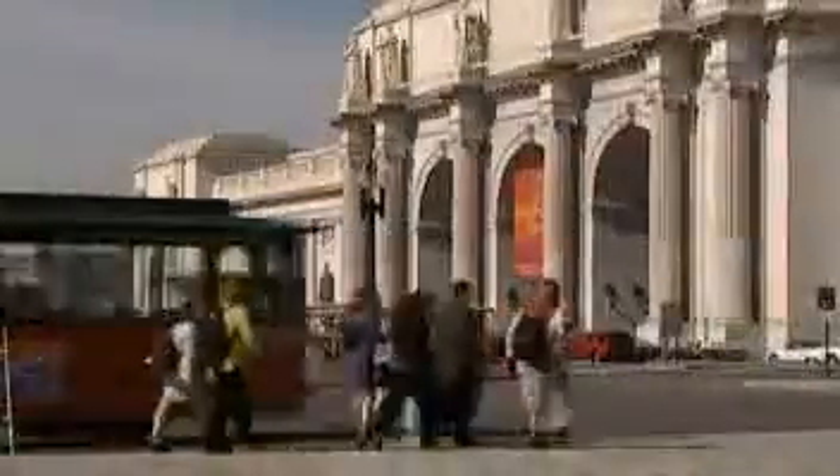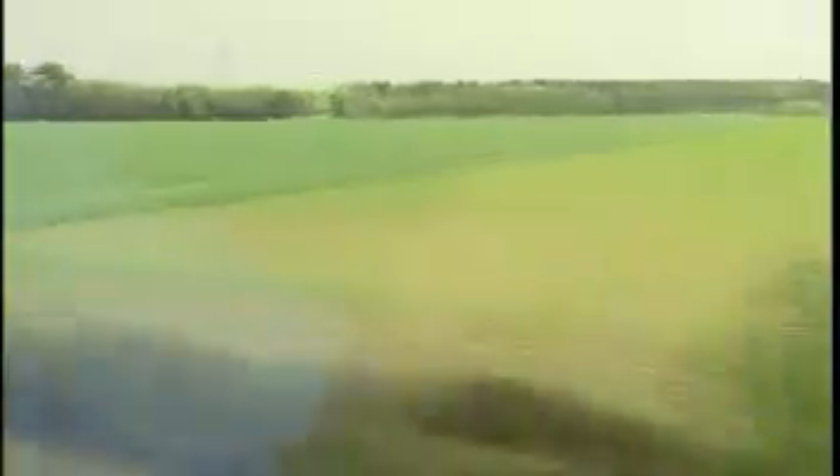Whether short or long haul, non-contact technology makes the TransRapid Maglev system the best connection — bringing passengers directly to the city centers.